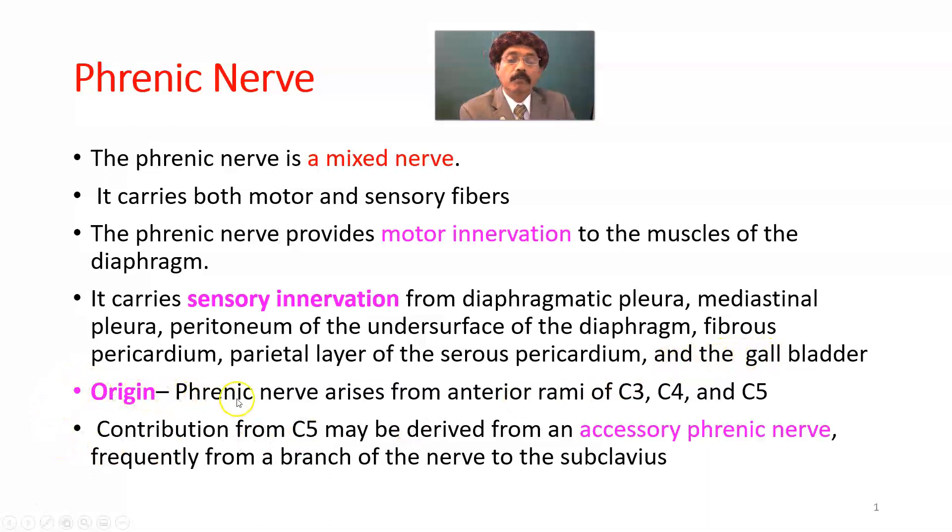Origin: the phrenic nerve arises from the anterior rami (ventral rami) of C3, C4, and C5, with maximum contribution from C4. The contribution from C5 may be derived from an accessory phrenic nerve, frequently from a branch of the nerve to the subclavius.